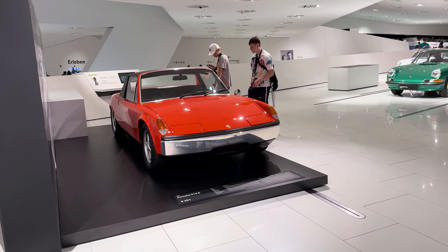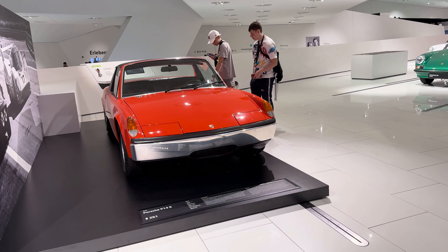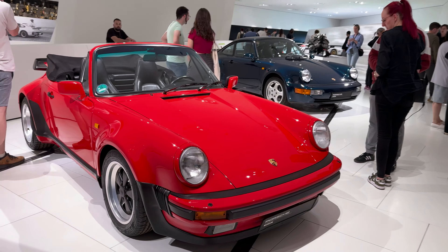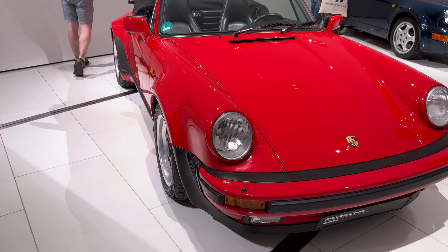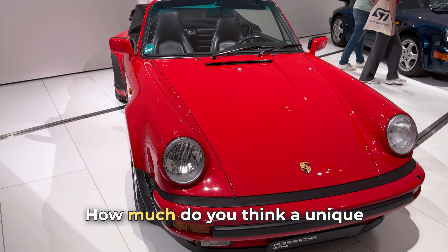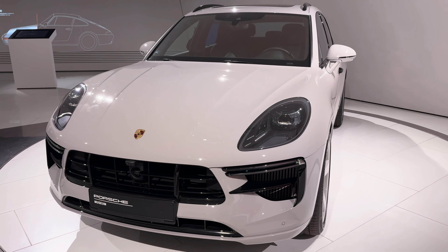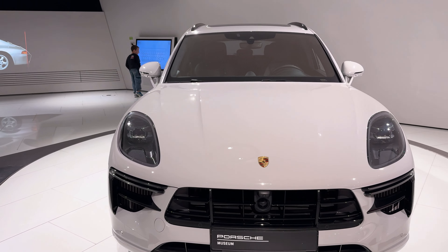Rare and historically significant Porsche cars have become collectibles that can compete with fine art and luxury real estate. Their value not only holds over time but steadily increases, making Porsche a reliable asset for long-term investments. How much do you think a unique Porsche could be worth in the future?